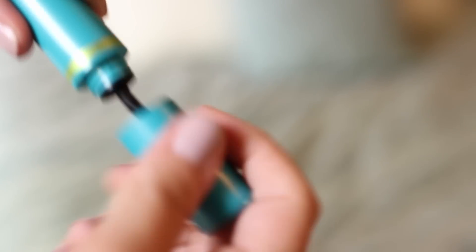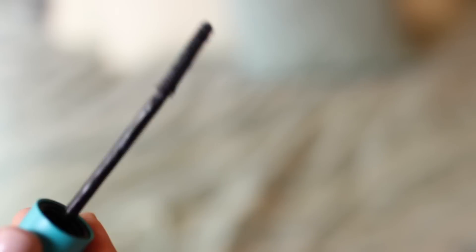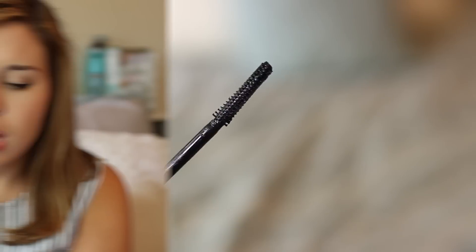The other mascara I got is the new CoverGirl The Super Sizer Mascara. I've been using this for a couple of days now and I really like it — especially for my bottom lash line, just because the brush is a little unique. It's one of the plastic brushes but with little teeny tiny bristles, so you can really grab all those tiny lashes on your bottom lash line and inner corners. And it stays put all day, so I'm a big fan.